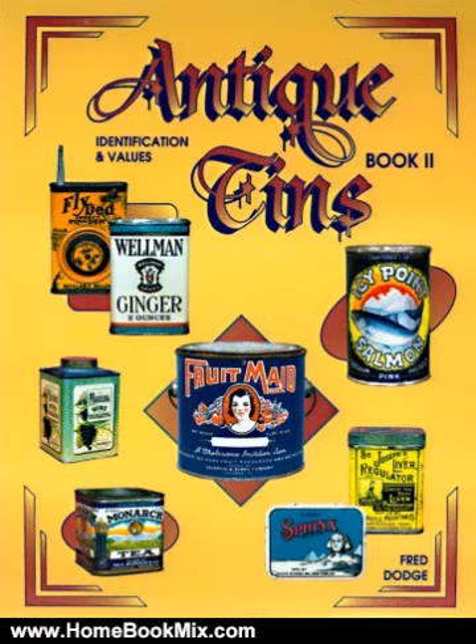Within this informative guide you will find helpful tips for purchasing and caring for tins, information on advertising collectible clubs, a descriptive and photo-grading scale, and more than 1,500 gorgeous photos not pictured in the first book.